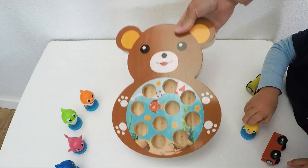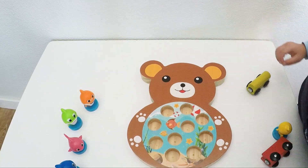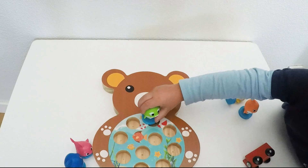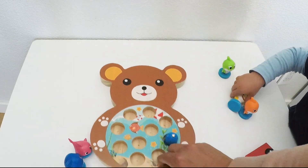We have this beautiful teddy bear, which will serve as our fishing pond today. And where are the fish? Let's see — what color is this? A blue fish.